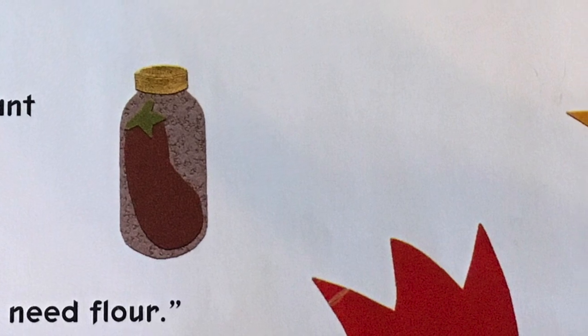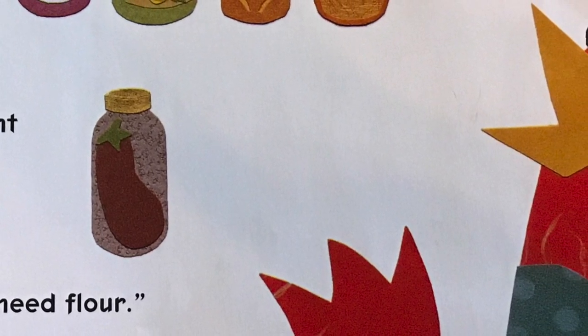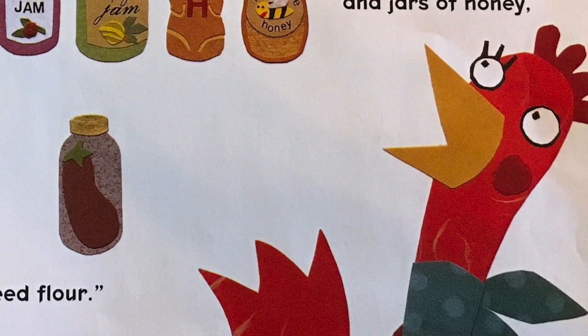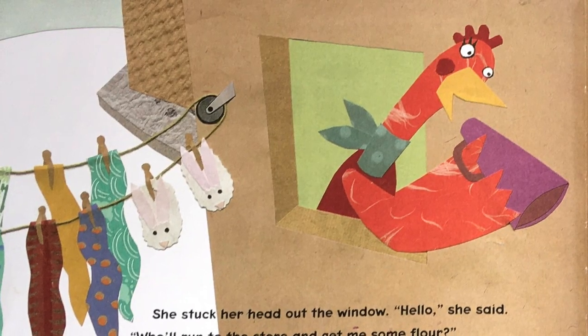I need flour. Oh no, the little red hen just went to the store and now she realizes that she doesn't have flour and she needs that to make her pizza. What will she do now? It looks like she can ask her friends again. Maybe they could help her out this time because that's what friends do - friends help each other. Let's see what happens.